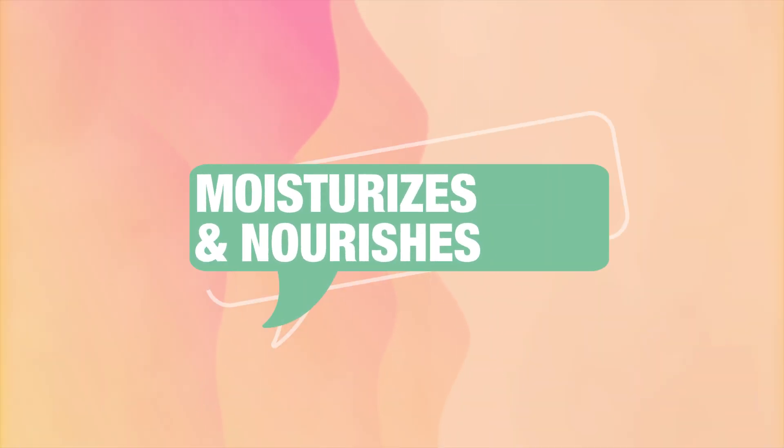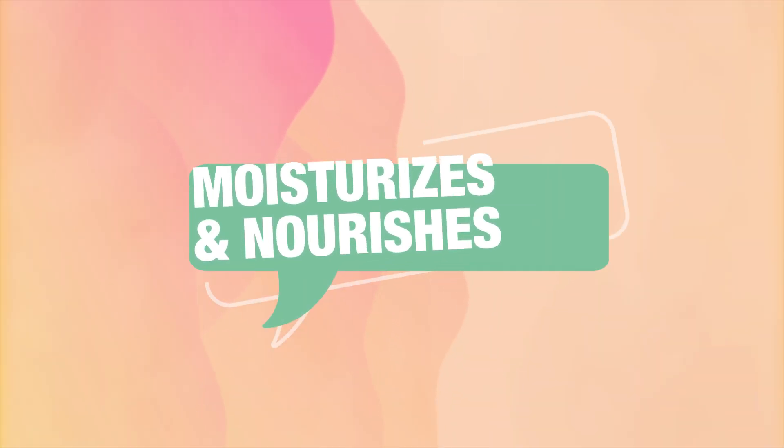Moisturizes and nourishes. As an amazing source of vitamin E, avocado oil is easily absorbed by the skin. This hydrating vitamin strengthens the skin's barrier, allowing for better moisture retention.